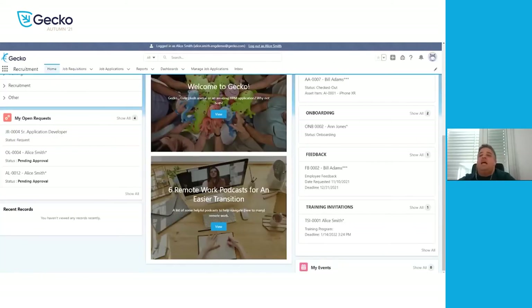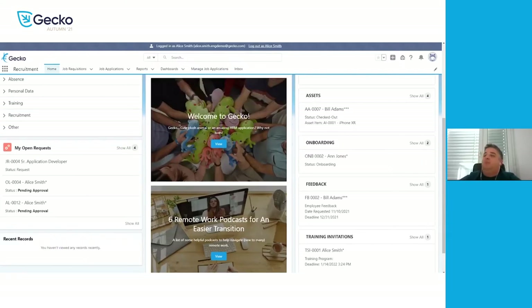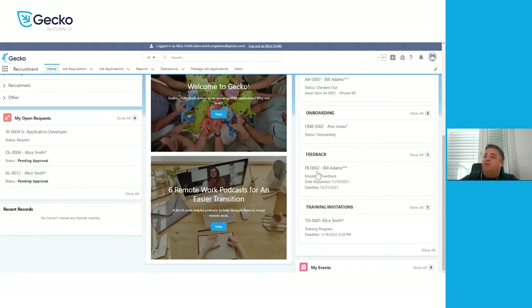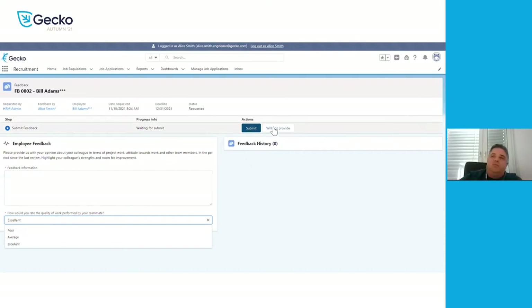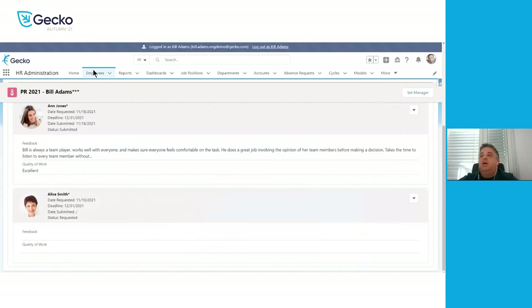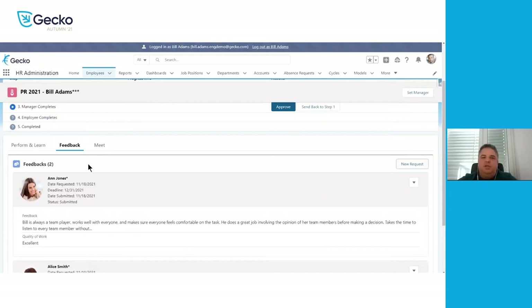On Alice's side, in 'my assignments' we can see that Alice is waiting to submit feedback for Bill Adams. Once she clicks on the feedback, she comes into a section with text format where she can write everything she would like to include — there can be multiple text sections, and also a general pick list where she can select how the teammate is performing. Once filled out, you don't need to submit immediately; you can come back and edit. But once you're ready to submit, the manager will then see it back on the performance plan. The feedback is only available for the managers to keep it private so people feel free to answer honestly.